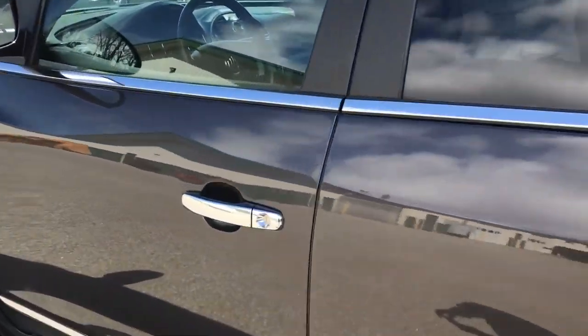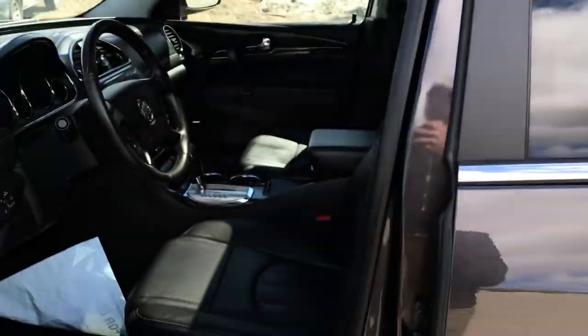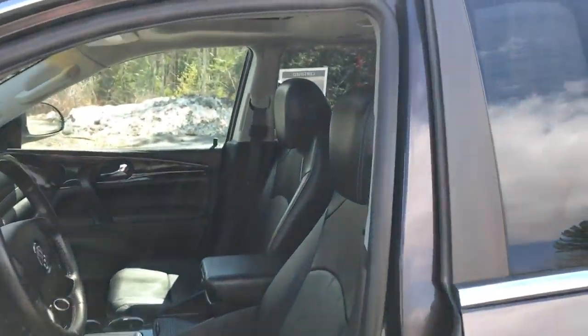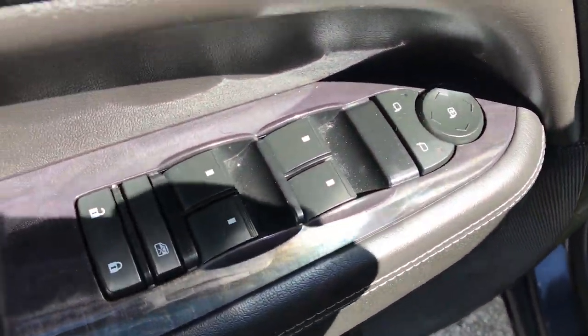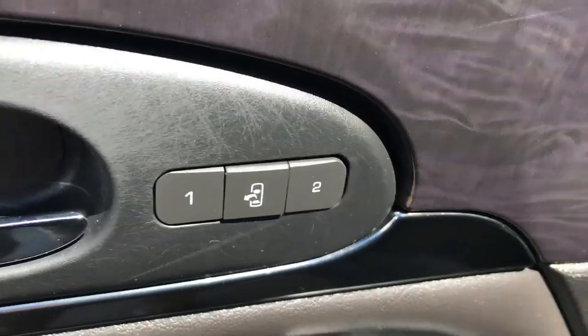Go ahead and take a look at the interior here. You can see you've got your black leather interior, you've got your dual moonroof up top. You have a door panel here, you've got your power windows and locks, as well as your memory settings for your power driver seat. Controls for that are there.